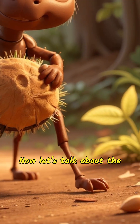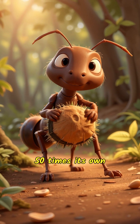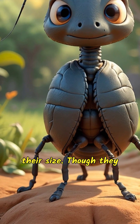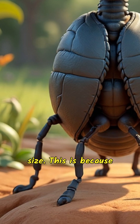Now let's talk about the secret power behind their strength. Did you know that on average, an ant can carry up to 50 times its own weight? Imagine if you could lift a car all by yourself! Ants have super strong muscles compared to their size. Though they are small, their tiny muscles are incredibly powerful relative to their size. This is because muscle strength is proportional to the muscle's cross-sectional area, meaning their muscles are even more efficient on a smaller scale.